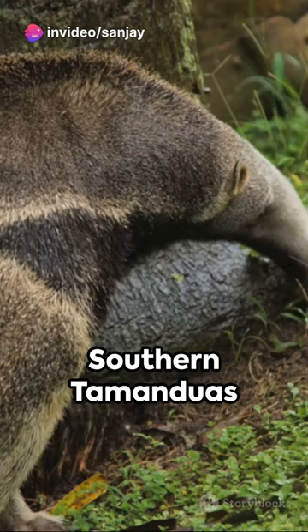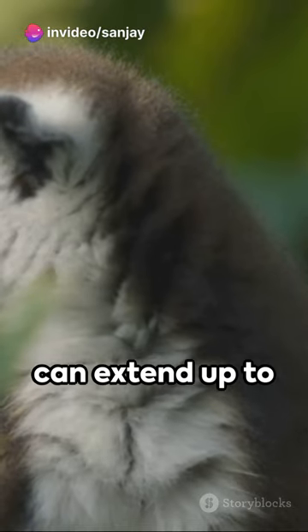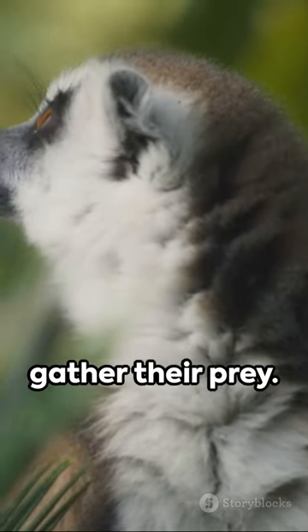Did you know? Southern Tamanduas have no teeth. They use their long, sticky tongue, which can extend up to 16 inches, to gather their prey.